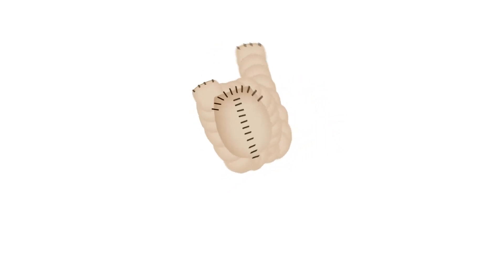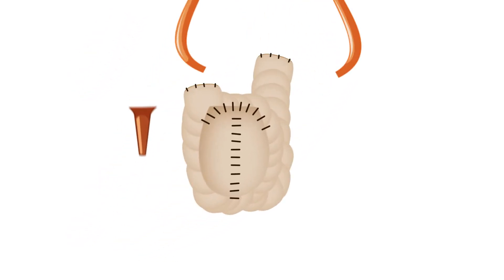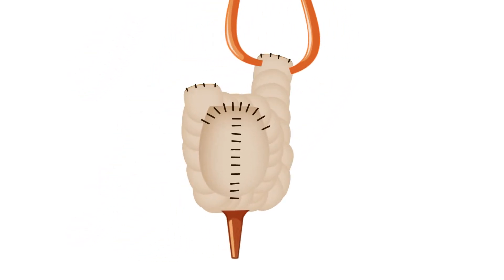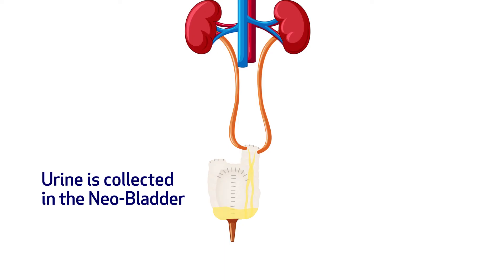Once that sphere is formed, we place it where the bladder used to previously sit, then make a connection with the rest of the urethra and connect it to the kidneys. The urine which is formed in the kidneys drops down into that neobladder and stays there for however many hours the patient can hold it. Whenever it's time to pass urine, they go to the bathroom and eliminate the urine through the natural route as they would normally do.